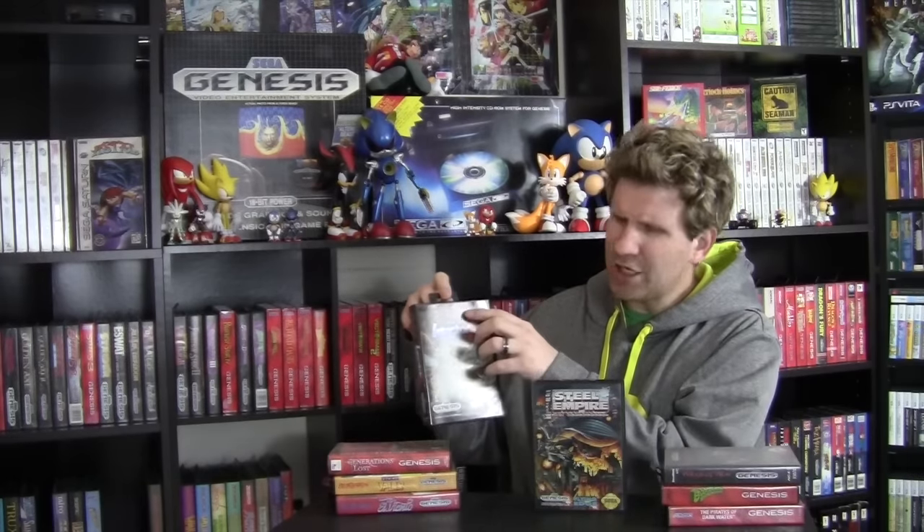A couple more shoot-em-ups on the system. Very close to being done with my shoot-em-ups — I just need Grindstormer and Troubleshooter and I'm done. Insector X is a really cool bug/insect-themed shooter that sits very nicely next to Biohazard Battle. Great graphics. This Sage's Creation company didn't make the best games on the system, but this one is really enjoyable. Cool power-ups, I'm really digging the insect theme. Really cheesy storyline, but tons of enemies on screen. Genesis shoot-em-ups equal win.